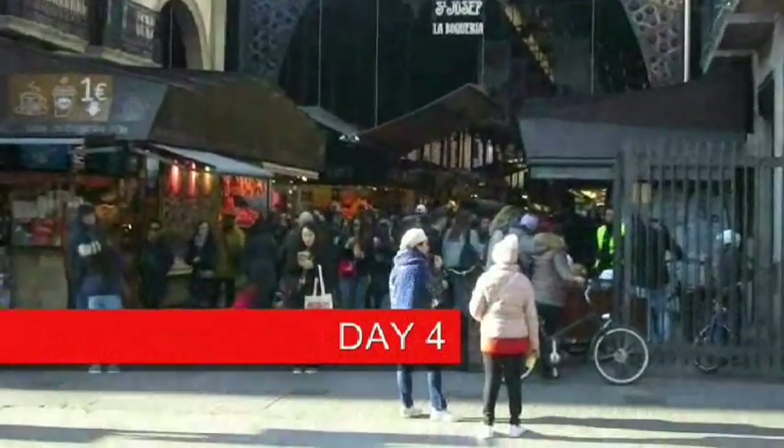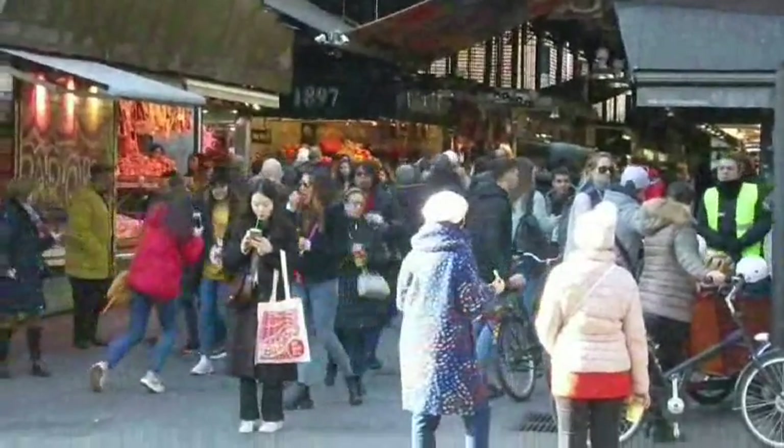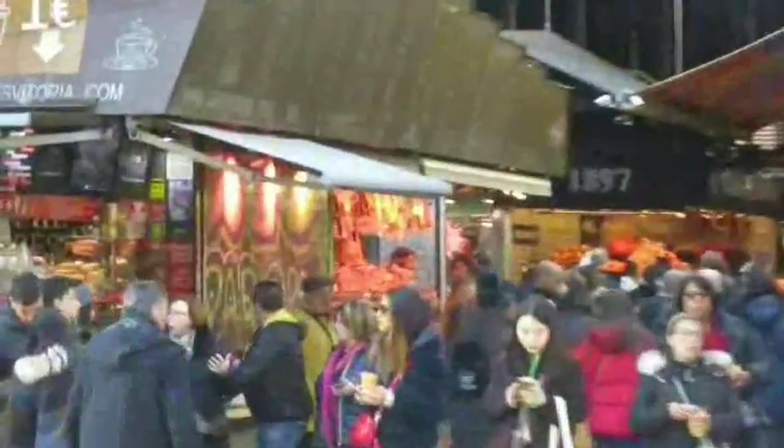Today we're going to be attending a Catholic festival here on La Rambla, but we still have some time to kill before it starts, so we're going to check out this local market.